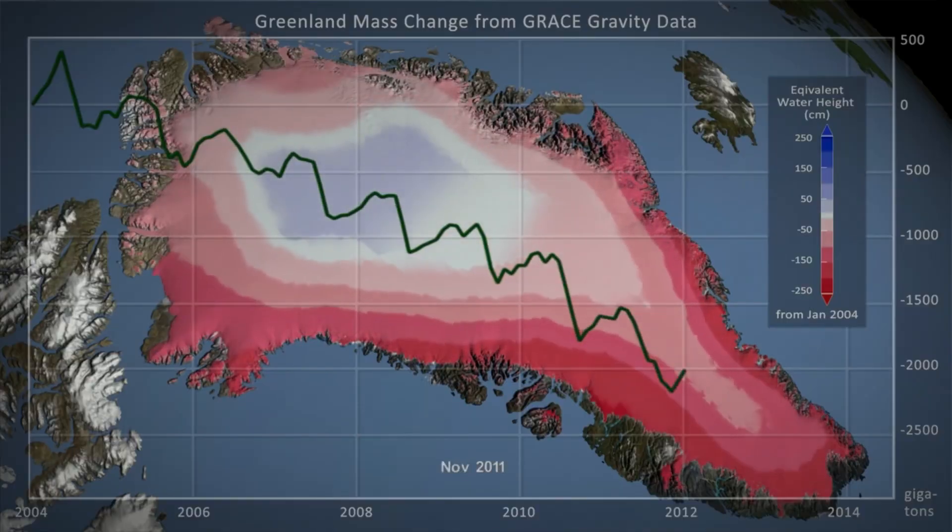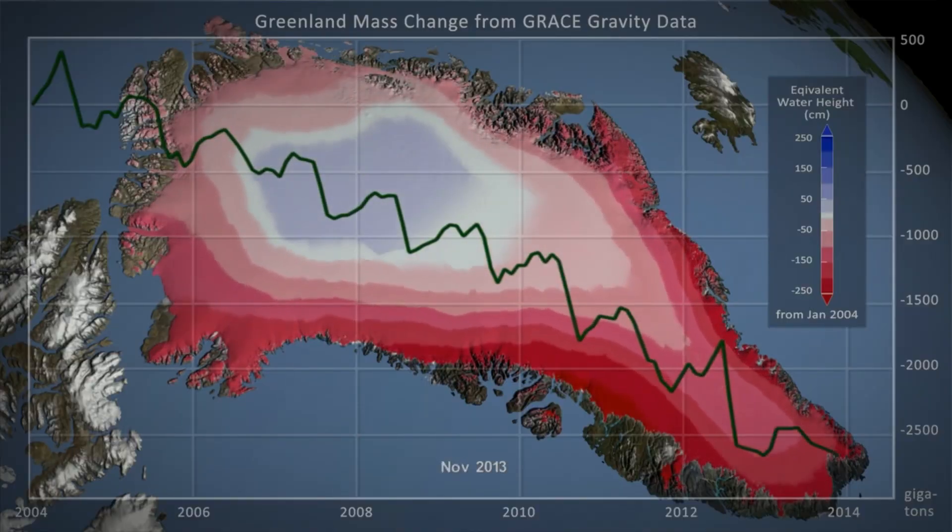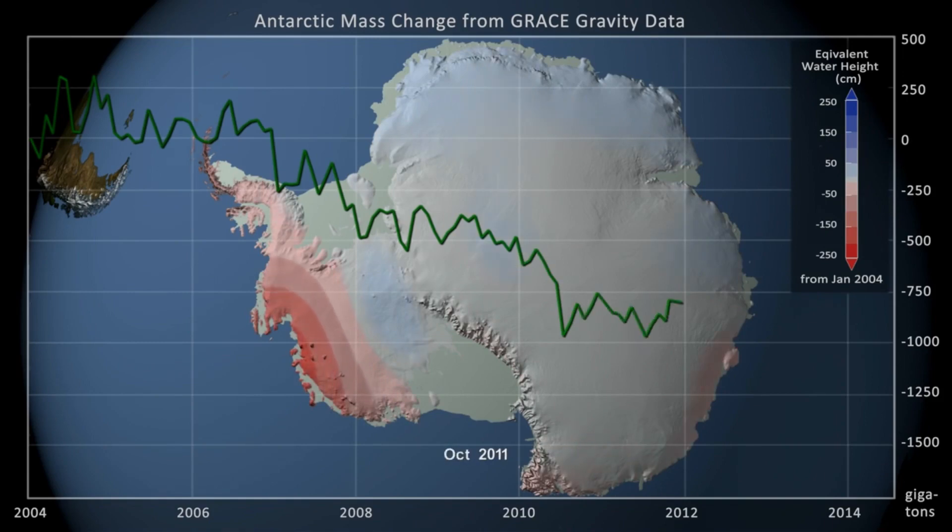The third measurement: we can actually measure how much the ice weighs from space. In those same places where it's speeding up and dropping, it's losing mass. We can see that both in Greenland and in West Antarctica.